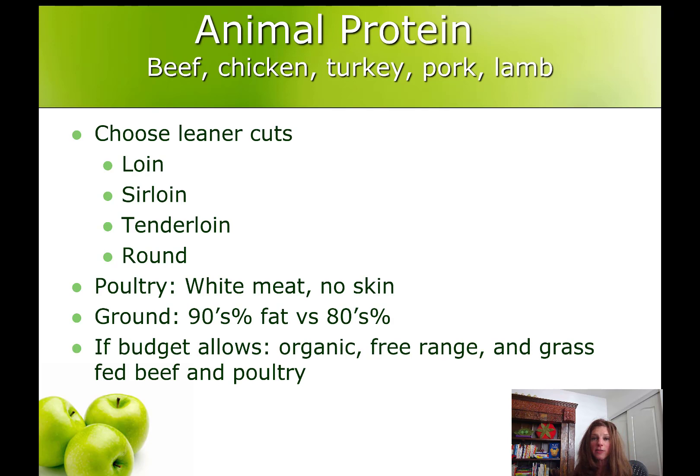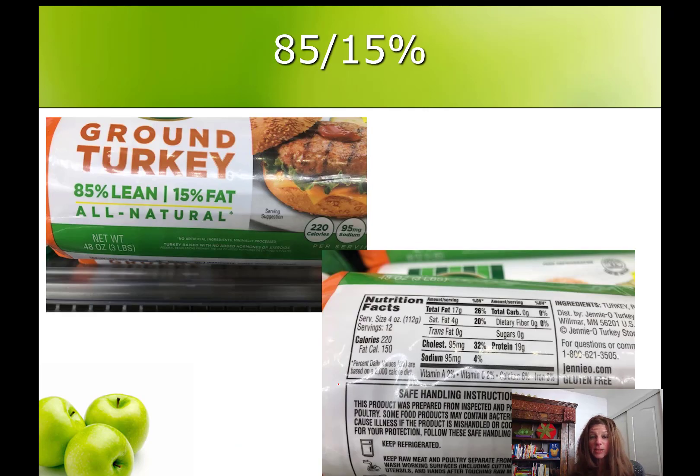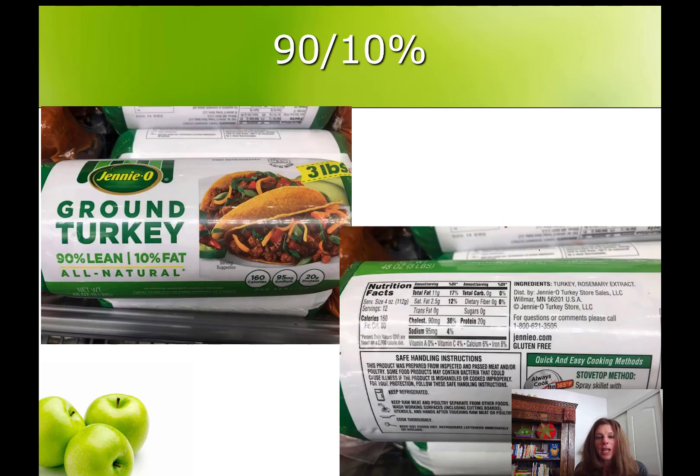If budget allows, organic, free-range, and grass-fed meat and poultry are good choices but they're not necessary. For ground meats — ground beef, ground chicken, ground turkey — you can buy them in the 80s percentages (80/20, 85/15) or the 90s percentages (93/7, 99/1). We want to pick the percentages in the 90s. Here's a little math we call the 10 times rule: look at the protein count and the calories on a label, then multiply protein times 10. For example, 19 grams times 10 is 190 — if the calories are higher than that, it's not a lean protein. In the 90/10 version with 20 grams of protein, 20 times 10 is 200, and the calories are 160, which is less than 200 — so this is a lean protein. Calories less than 10 times the protein count means it's a lean choice.